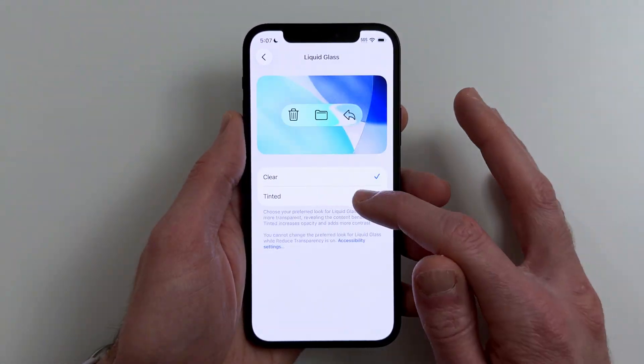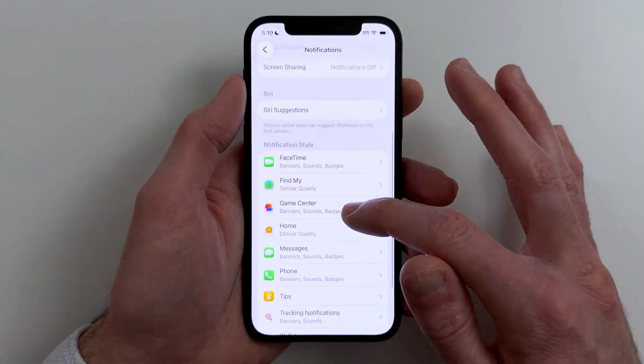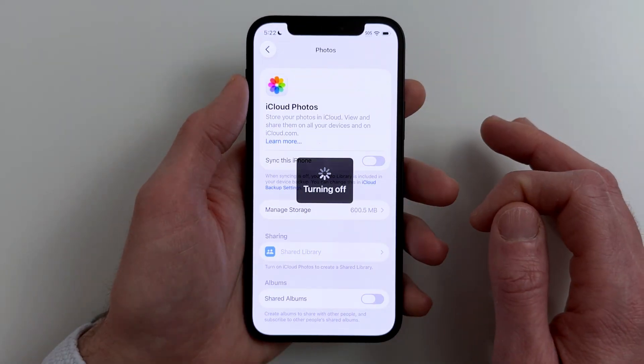If your iPhone on iOS 26 feels slow, laggy, or stuttery, here are 26 fixes that actually work. No fluff, built-in settings only, and each fix is fast.